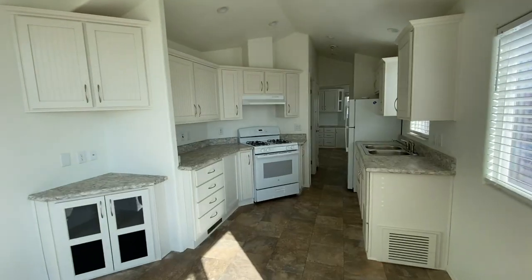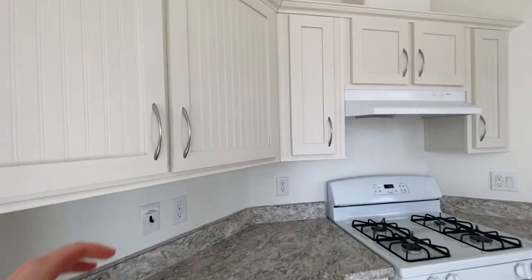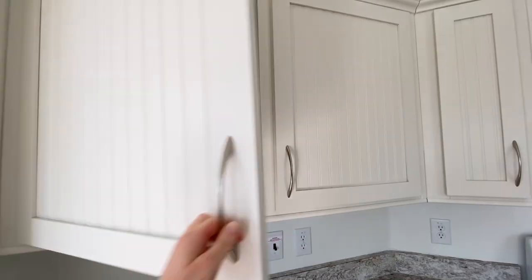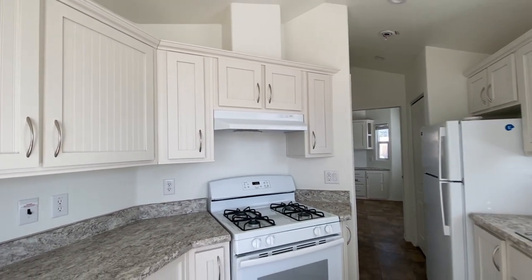I'm inside the home now. This home has white cabinets — they are hardwood and they're upgraded. I'll show you inside one here. I really like these countertops. The home also comes with white appliances.